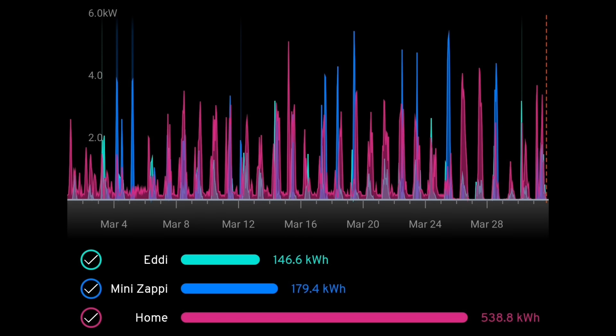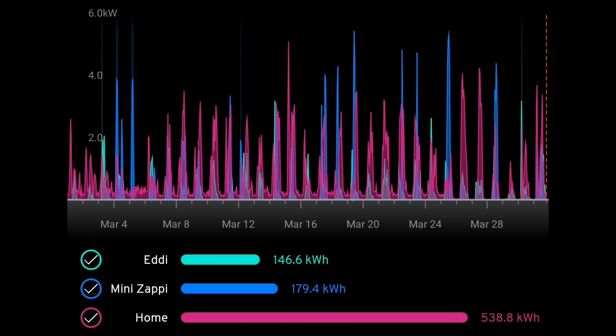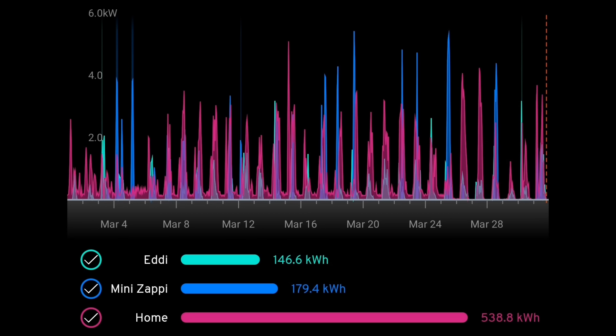Hot water was heated by the MyEnergy Eddi device — mostly from solar, just a few days where we imported on the cheap overnight rate. So 146.6 kilowatt hours in total for our hot water. We have not used the oil boiler to heat our hot water.